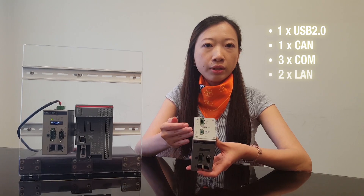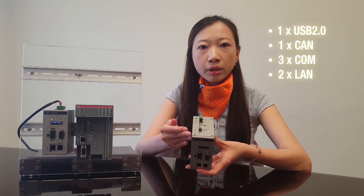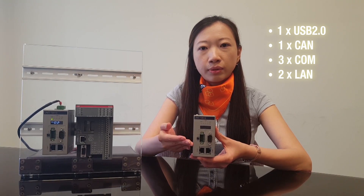It's equipped with one USB 2.0, one CAN port, three CAN ports, and dual LAN.